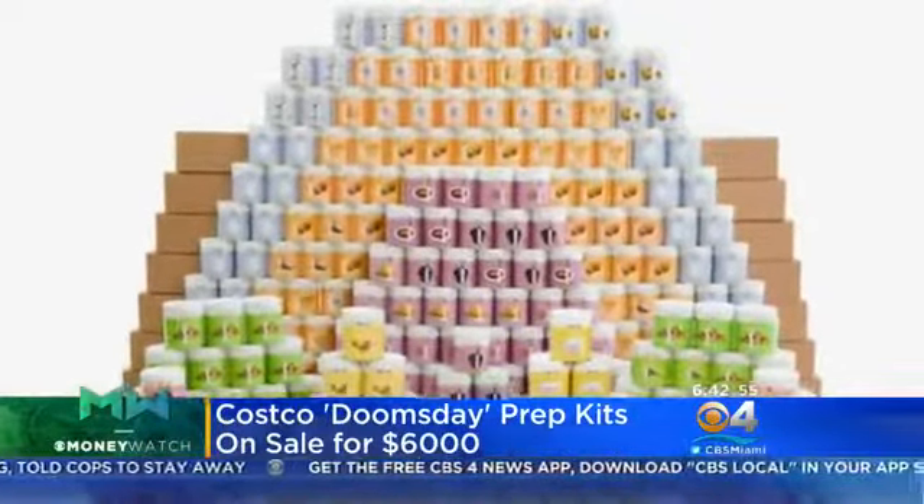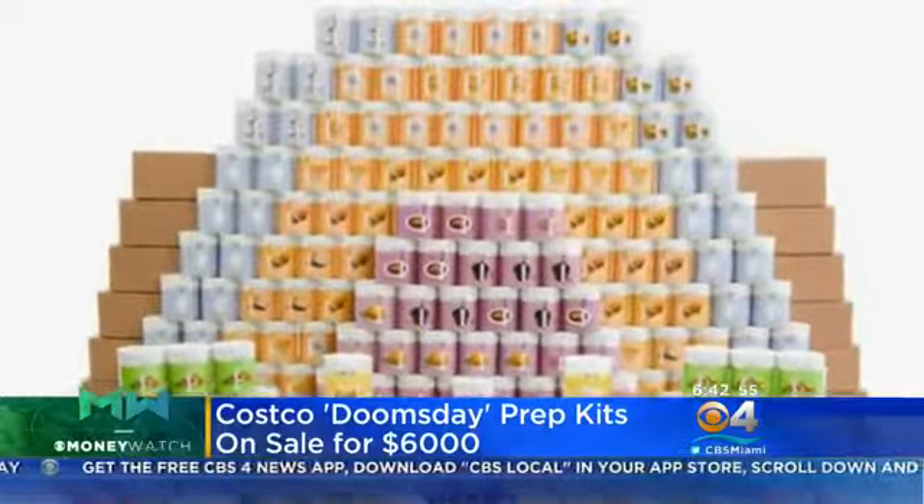Apparently we should be getting ready for the apocalypse because Costco seems to know something we don't. We know Costco sells things in bulk — the retailer is now selling an emergency readiness food kit. You can't make this stuff up. It can feed a family of four for up to a year.